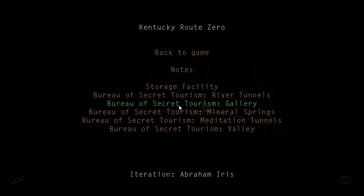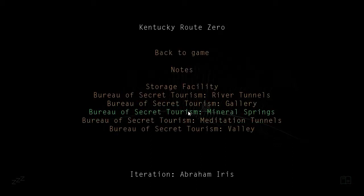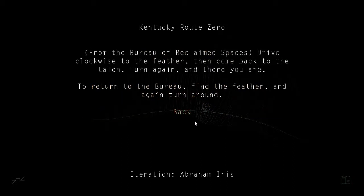Secret Tourism Gallery. Reclaimed Spaces: drive counterclockwise toward the TV. When you reach the TV, drive clockwise to the antenna. Now turn around again, and head just past the barn. Turn to return to the Bureau, find the TV again, and again turn around. Boy, this is confusing. This is going to be confusing, I think. I hope it's not going to be, but it looks like it.